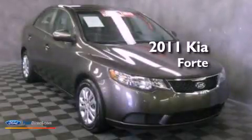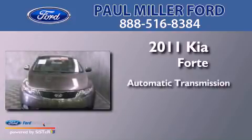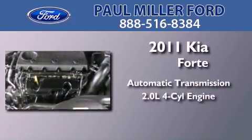This is a 2011 Kia Forte. This four-door sedan has an automatic transmission and an in-line four-cylinder engine.